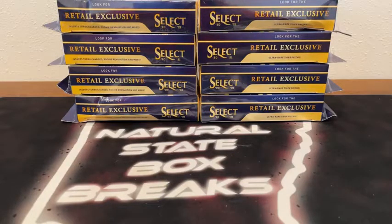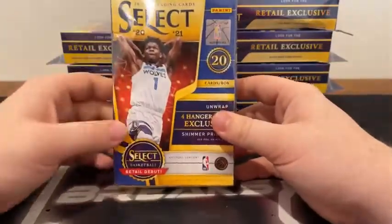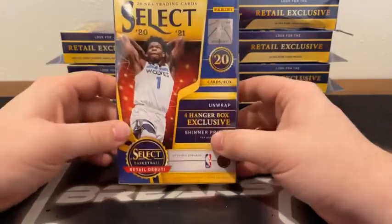Welcome to Natural State Box Breaks. We are just about ready for our second and final break of the night. Started out with a Hanger Box Break of 2022 Topps Series 1 Baseball, and now we are on to our 2020-2021 Select Basketball Break. This is the 8th Hanger Box Break. I do appreciate all you guys for joining in.